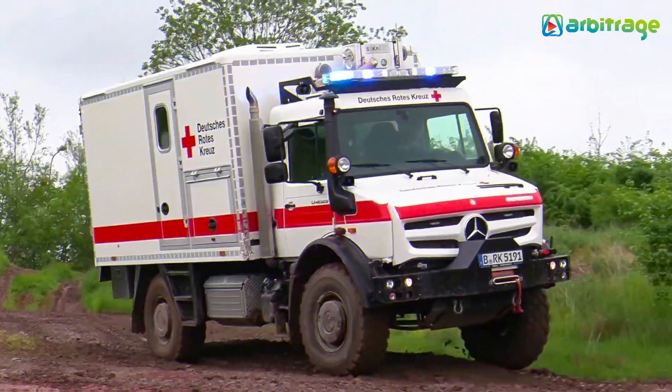So there you have it, the top 5 most amazing off-road ambulances in the world. What do you think about these ambulances? Let me know in the comments below. I hope you enjoyed this video — make sure to give it a thumbs up and subscribe to the channel for more.